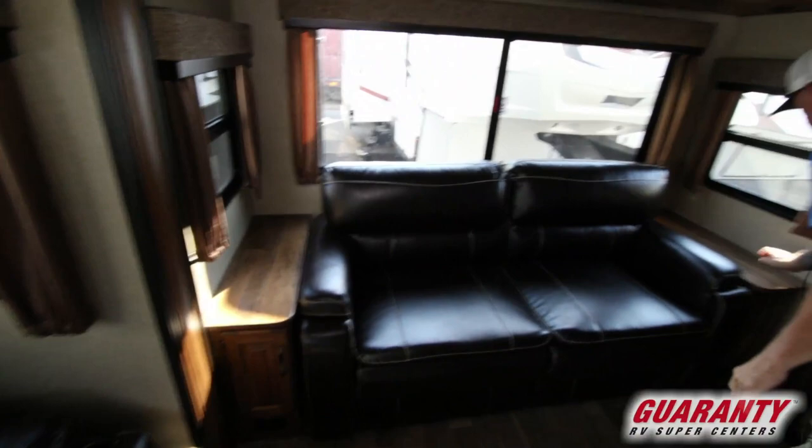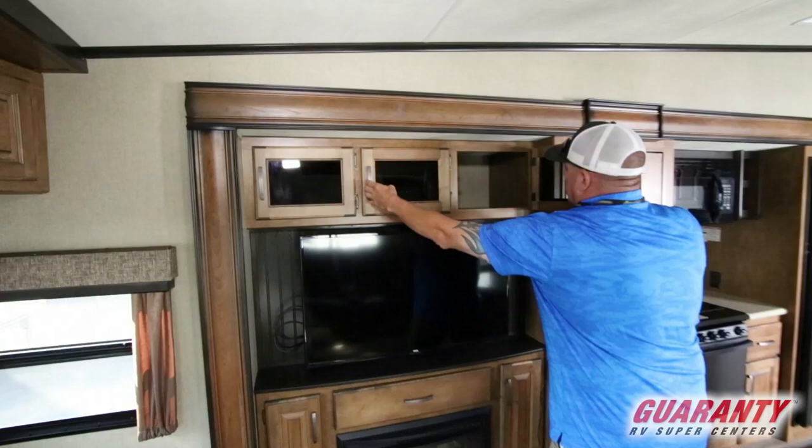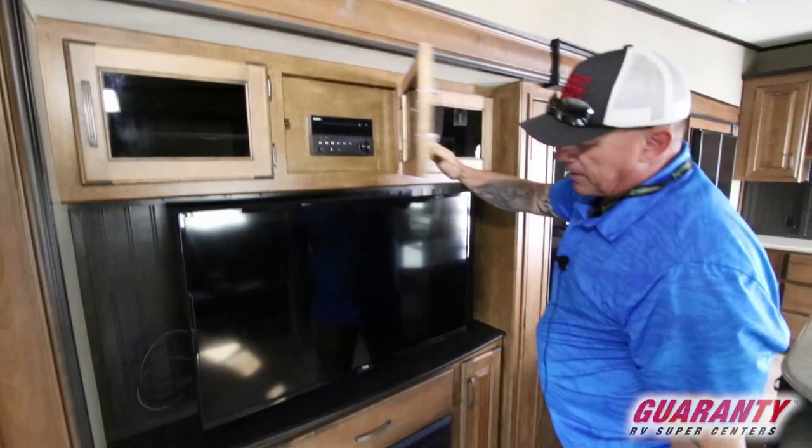Over here you've got a nice electric fireplace that'll heat the inside, and then you've got your nice TV, storage, and your AM FM CD player with Blu-ray and DVD as well.